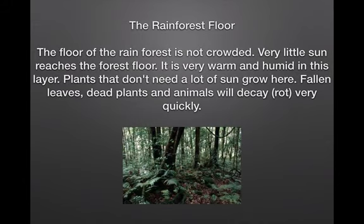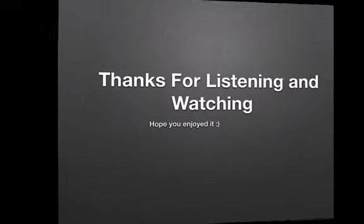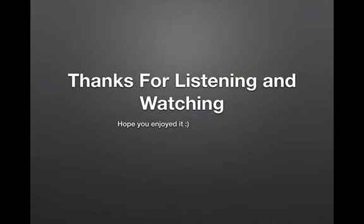The floor of the rainforest is not crowded. Very little sun reaches the forest floor. It is very warm and humid in this layer. Plants that don't need a lot of sun grow here. Fallen leaves, dead plants and animals will decay and rot very quickly. Thank you for listening and watching. Hope you enjoyed my small little project.